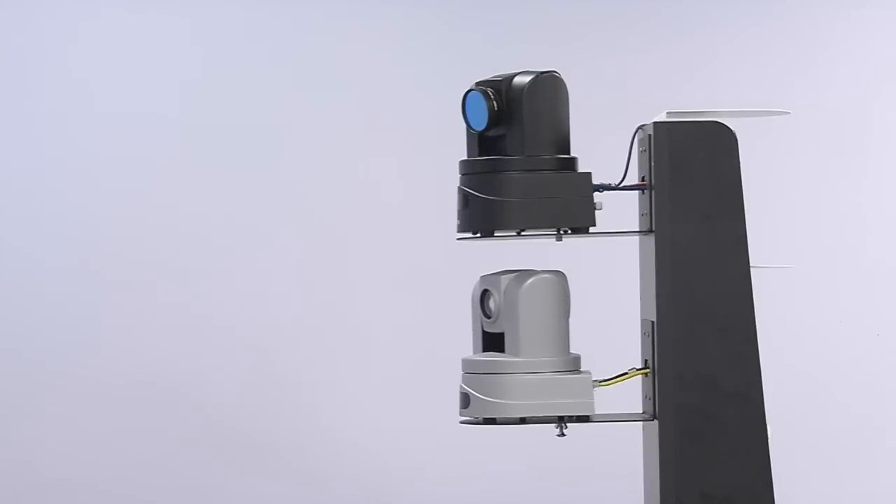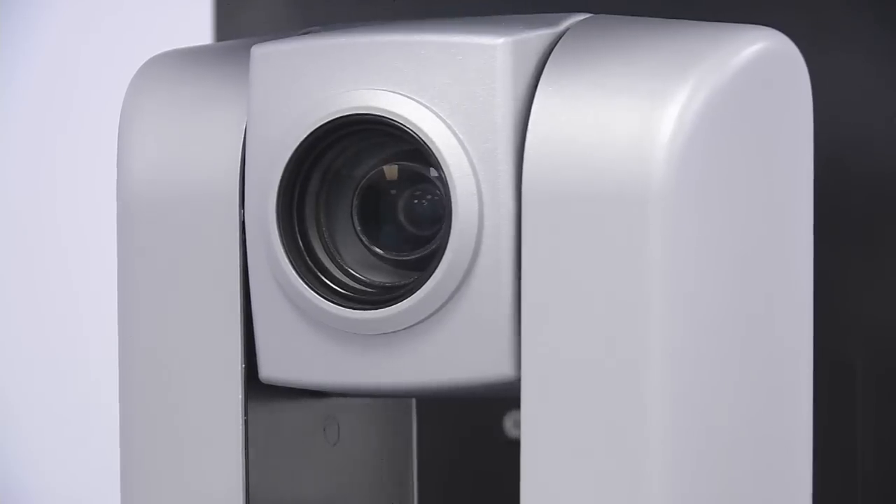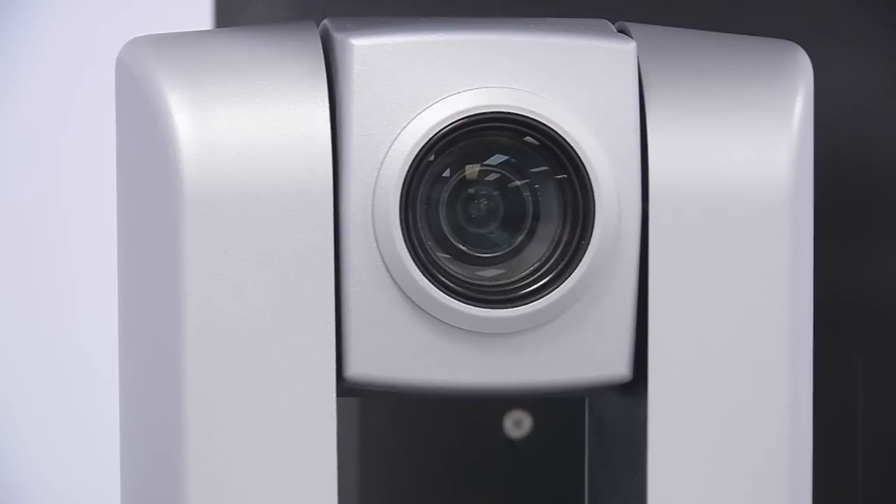AutoTrack's new SmoothTrack technology is based on a new predictive motion analysis algorithm that enables the tracking camera to make very fluid left and right pans. Camera movements will now gradually ramp up and down when panning left or right to emulate the motion control of a human camera operator.